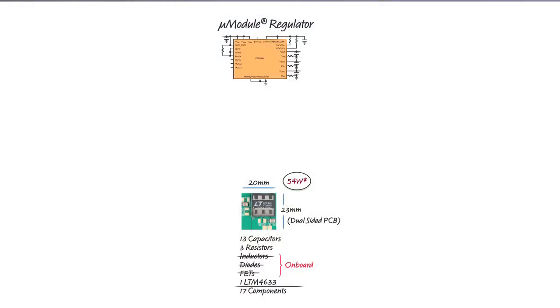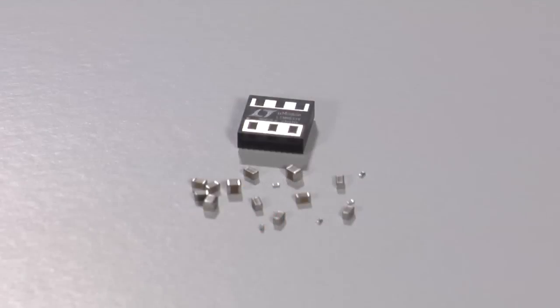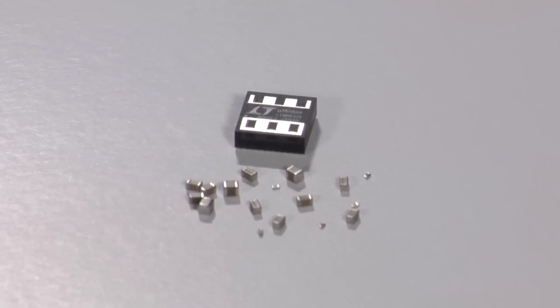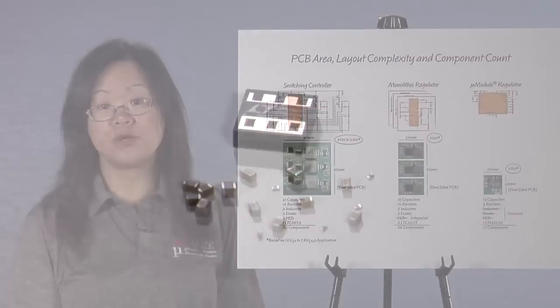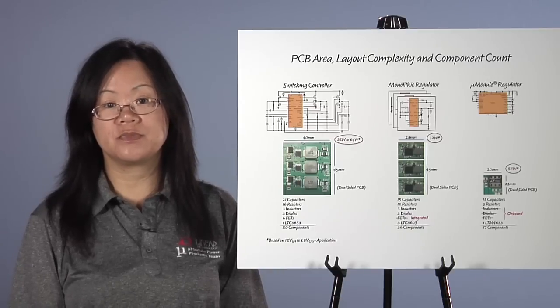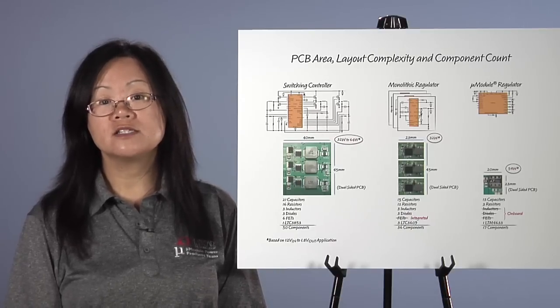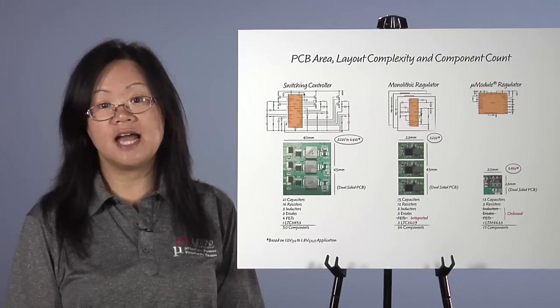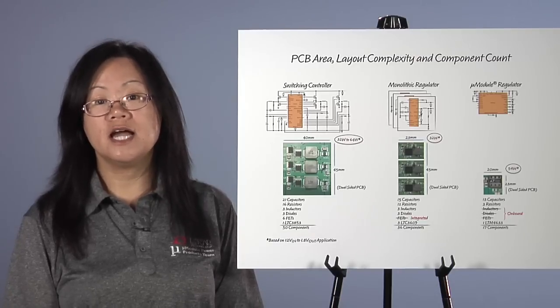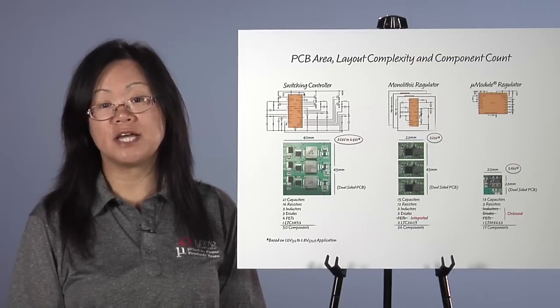By incorporating the controller, power switches, inductor, compensation, and a modest amount of decoupling capacitance, micromodule regulators require the fewest external components. As a result, they require the lowest design effort and PCB area compared to both switching controllers and monolithic regulators. Despite the small solution size, thermal dissipation headaches are already alleviated by innovative package designs that include an integrated heat sink in some cases.